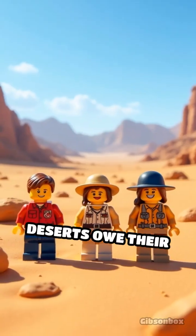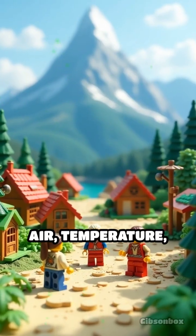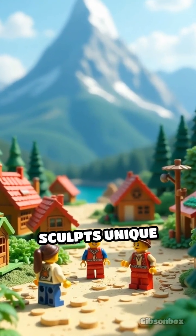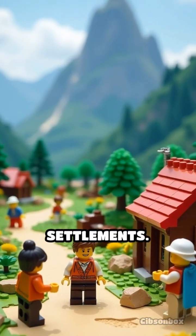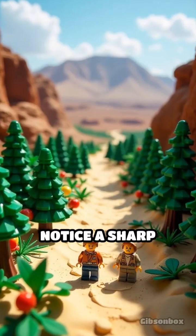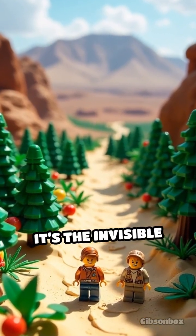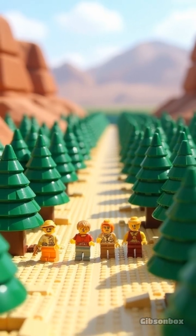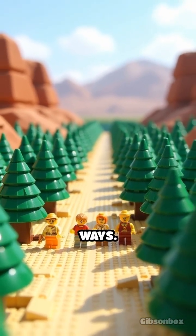Some of Earth's most famous deserts owe their existence to this phenomenon. The interplay of air, temperature, and terrain sculpts unique climates, influencing ecosystems and even human settlements. Next time you notice a sharp divide between vibrant forests and arid plains, remember — it's the invisible choreography of orographic lift at work, shaping the world in unexpected and fascinating ways.